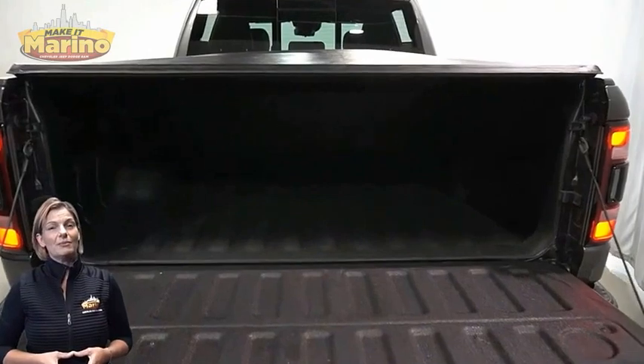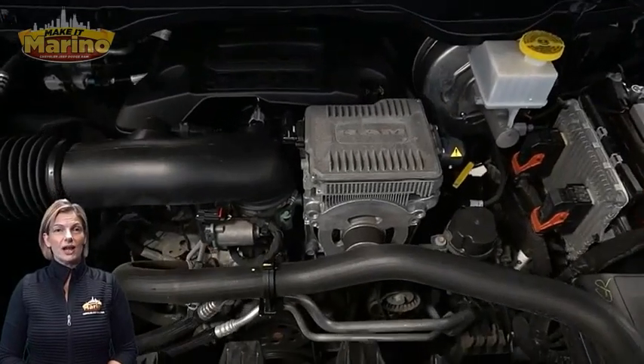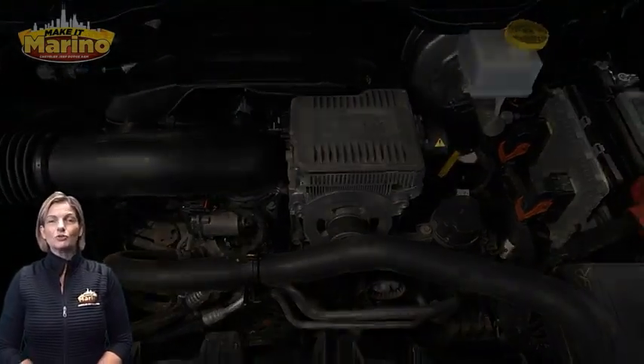5.7 liter V8 Hemi engine, and so much more. For additional details, visit us at merinocjd.com, stock number D6423.